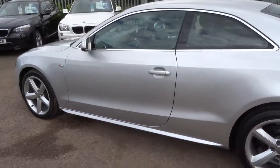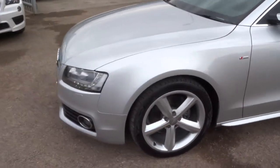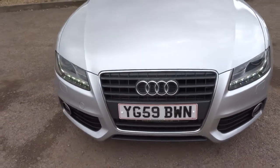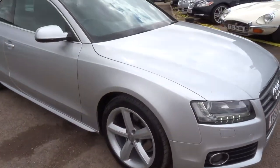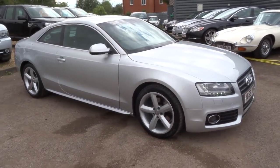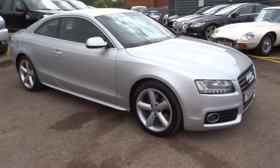My name is Tom, my father is the other salesman, his name is Kevin. If you would like to come down for a test drive or purchase the car, give us a call. The number is 01926 267813. We take a 500 pound deposit. It is as easy as that — I hope you enjoyed the video, we will speak to you soon. Thank you.